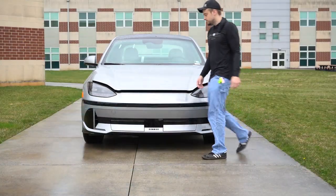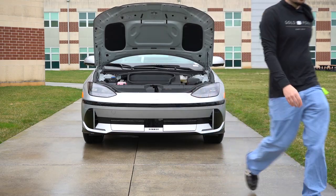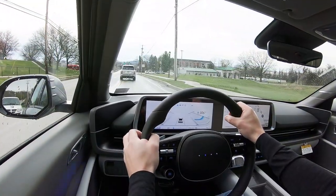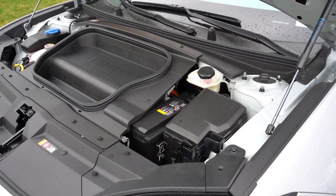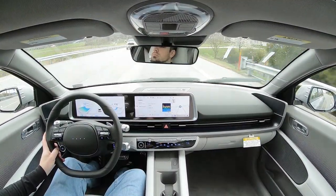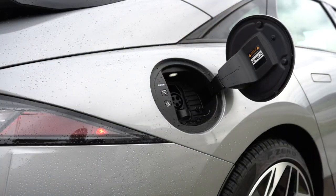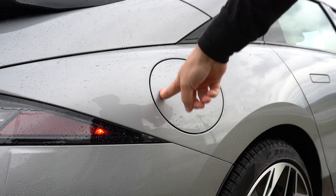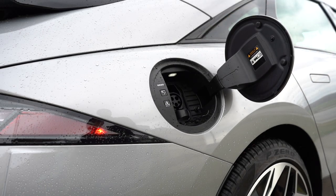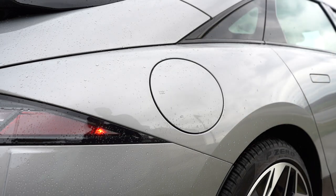When it comes to the powerplants, the first is a single electric motor in the rear-wheel-drive configuration, putting out 225 horsepower and 258 pound-feet of torque sent to the rear wheels only. As far as range goes, it comes in at 361 miles for the SE trim level, but then 305 miles for the SEL and Limited trims.